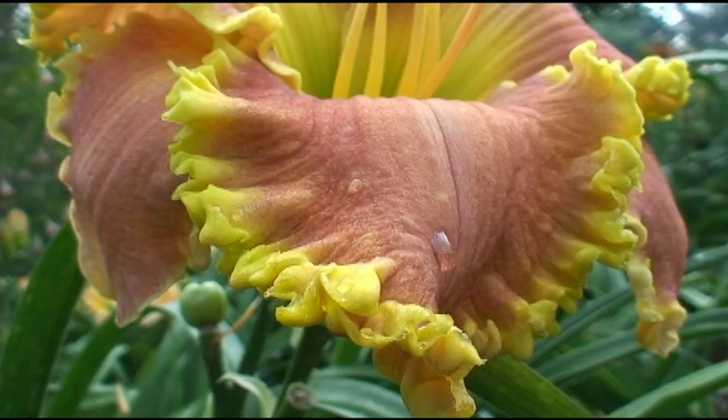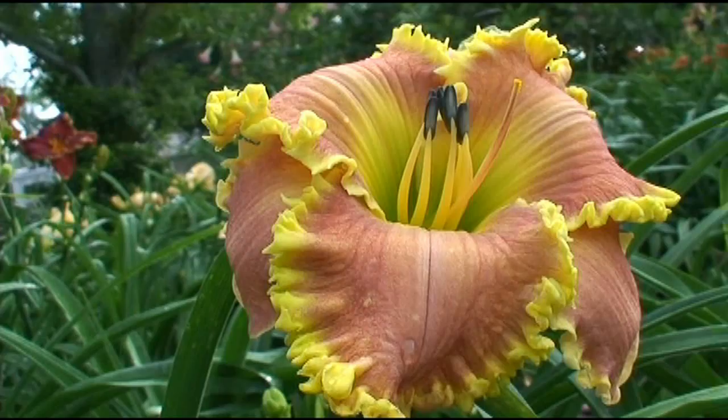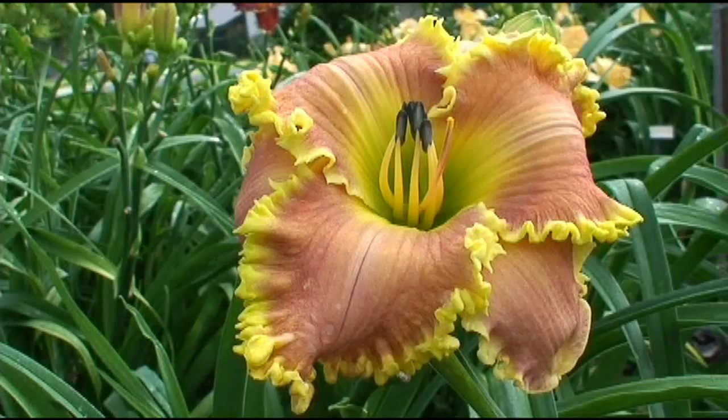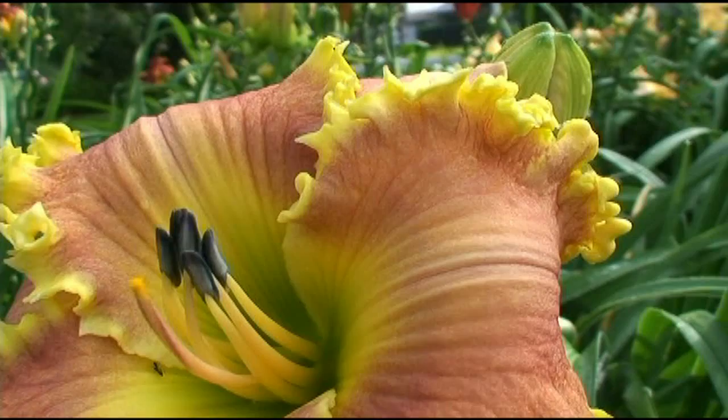We're now looking at a previous intro. This is Paula Nettles — this was last year's cover flower. It's got somewhat of a different color, but the standout quality in this flower is the big, big kind of chartreuse-y toothy edge. Paula Nettles. This has given, believe it or not, some really good reds with gold edges for us.